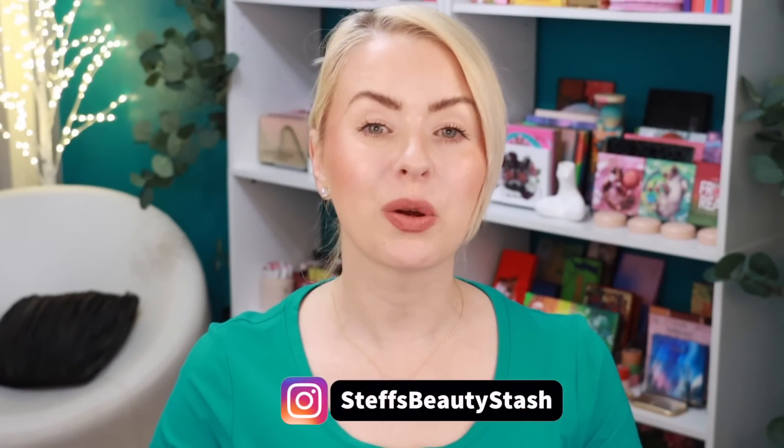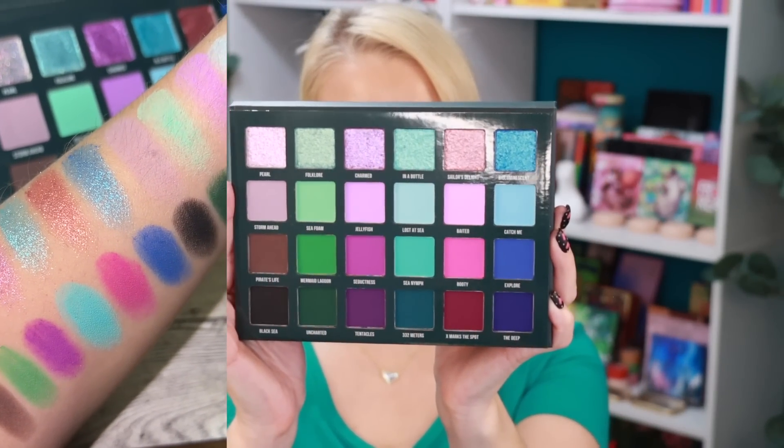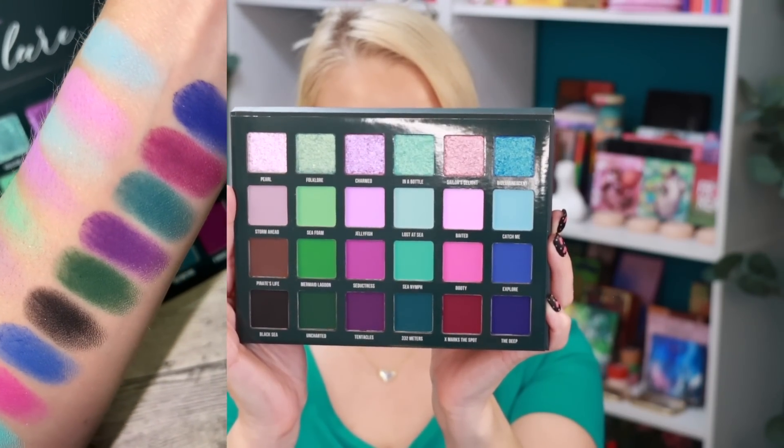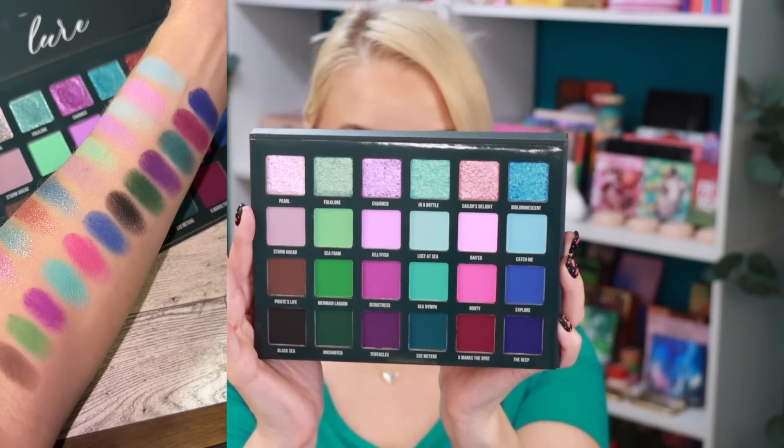Hey guys, welcome to today's video and welcome into my beauty stash. I have the new Blend Bunny Lure palette to try out for you guys today. This is a 24-pan gorgeous eyeshadow palette — it retails for $46. Look at these beautiful shades! We have three rows of mattes, which is typical Blend Bunny fashion, and then a top row of what look like amazing shimmer shadows. I'm going to be creating three looks for you guys today, and if you stay tuned towards the end I'm going to share how you can win one of your very own Lure palettes — today's giveaway is in honor of you all helping me reach 20k subscribers!